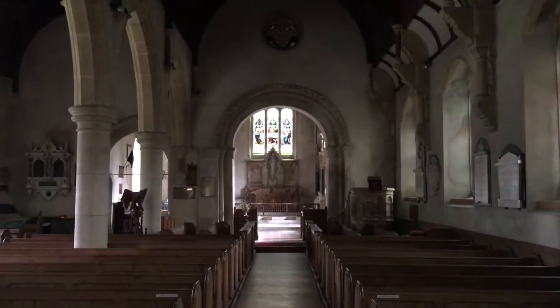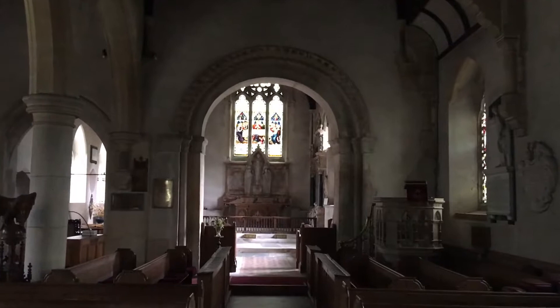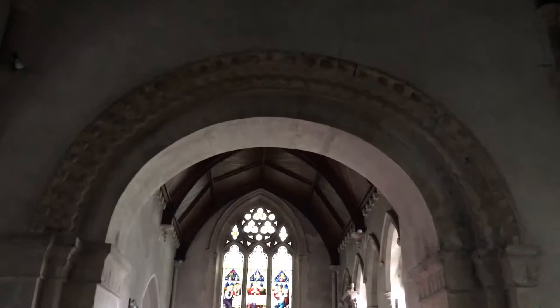Let's walk down this beautiful nave. We've got the most gorgeous stained glass, put in during the 1880s period. And look at this lovely barrel roof — absolutely gorgeous. But the star of the show, another part of the original church from about 1120, is this stunning Norman chancel arch.